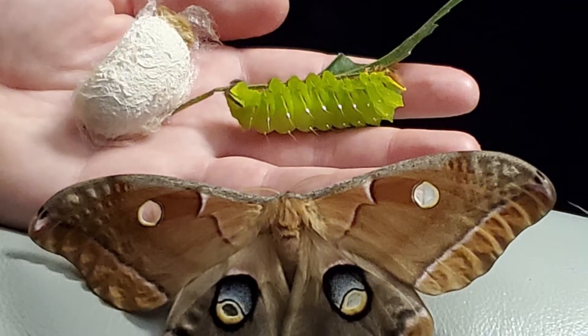When the moths do meet up they'll mate, and then the female will fly off to deposit her eggs. If all goes well, another generation of little green caterpillars will hatch out and start munching away, beginning the cycle all over again.